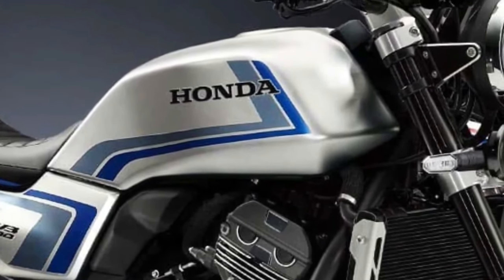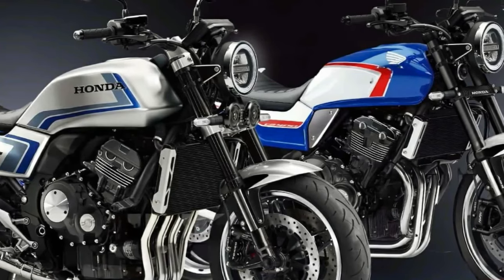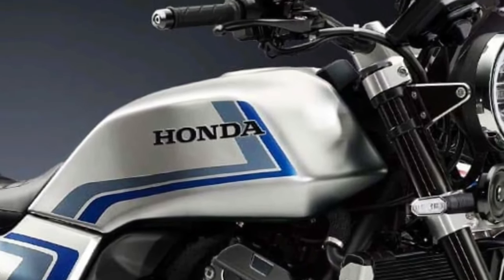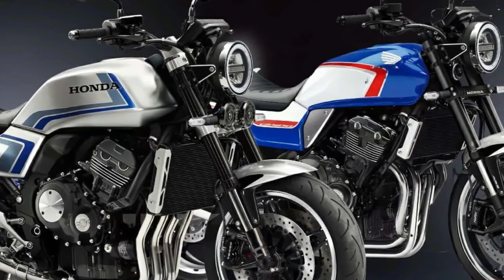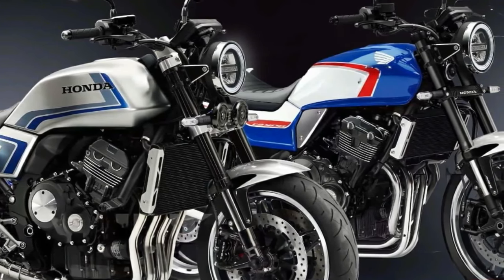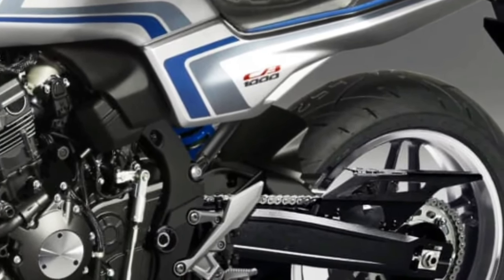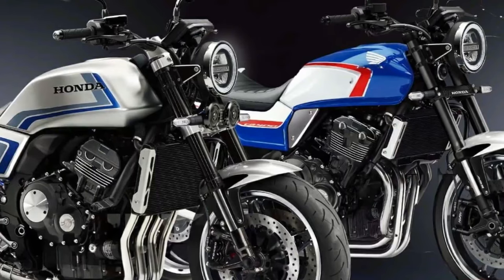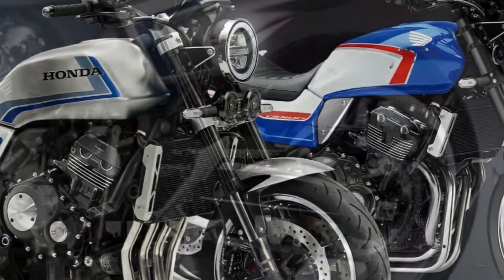Powering the CBF concept is the same 998cc inline four-cylinder engine as the CB1000R. In the CB1000R the engine develops 143 brake horsepower and 104 Newton meters of torque, and it's paired to a six-speed transmission. At the moment, Honda hasn't confirmed if they plan to put the CBF concept into production.